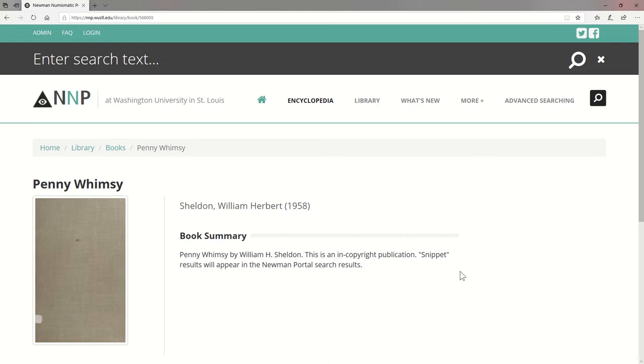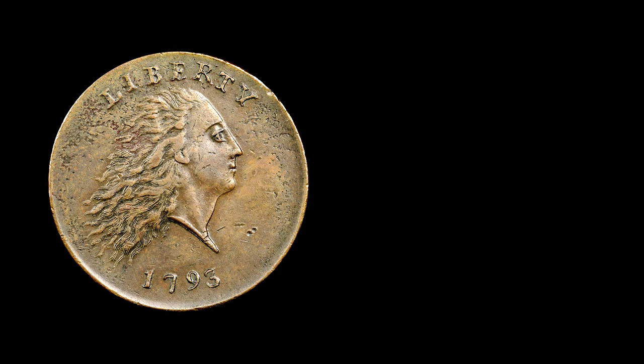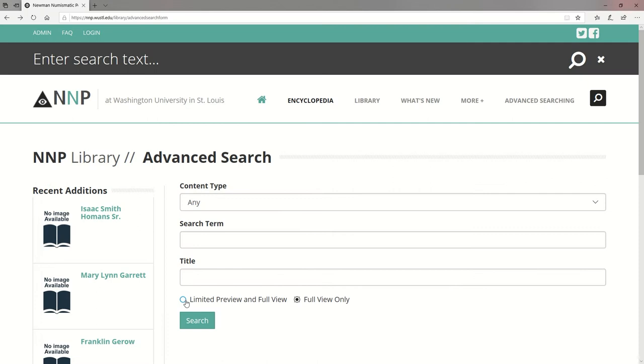In a general search, you can go to the advanced search and eliminate restricted results. Continuing with large cents, suppose you wanted to find all mentions of the Sheldon 3 Chain Cent variety in Pennywise, the Journal of the Early American Coppers Club. From the advanced search page, enter S3 in the search box and Pennywise as the title.